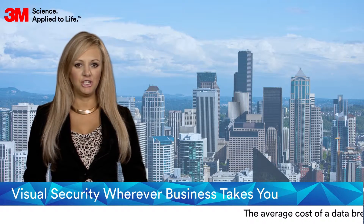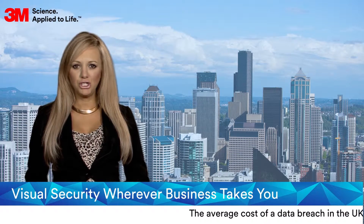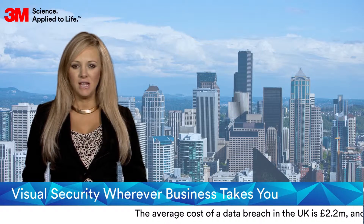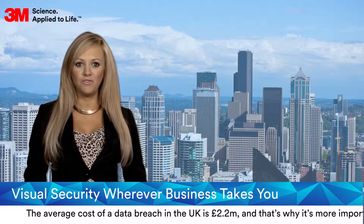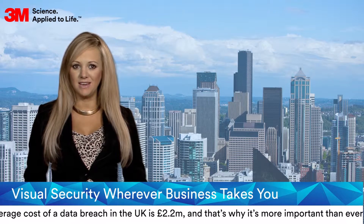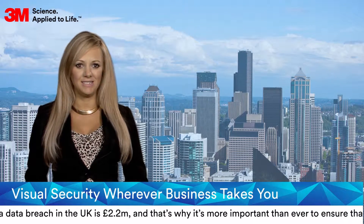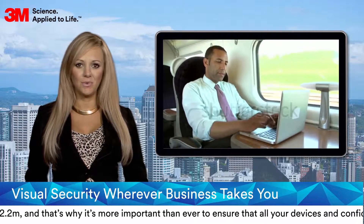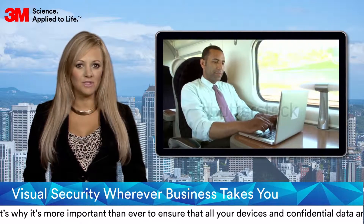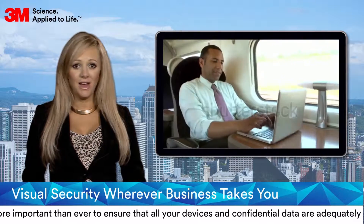The average cost of a data breach in the UK is £2.2 million, and that's why it's more important than ever to ensure that all your devices and confidential data are adequately protected. It doesn't take an IT security expert to gain access to a company's or its customer's confidential data — just a pair of eyes.